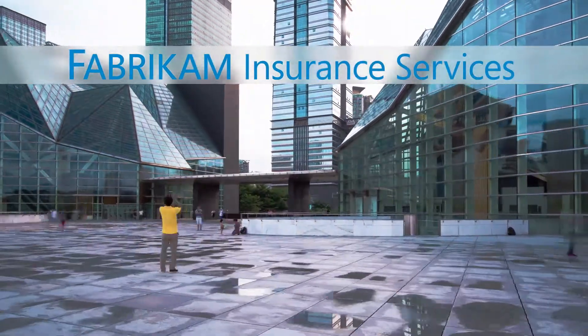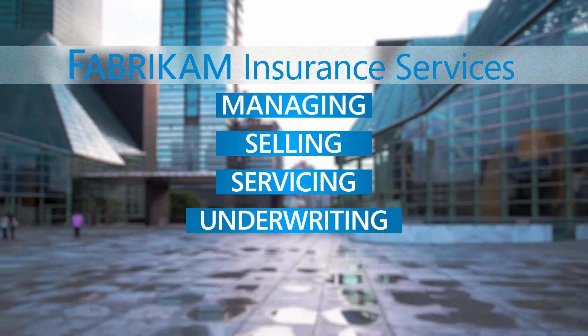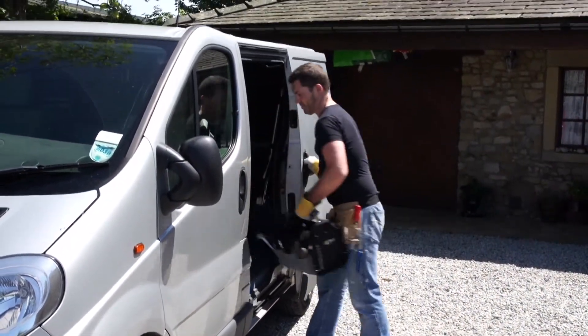Fabricam Insurance Services is an insurance provider managing, selling, servicing and underwriting policies. Additionally, they have a division that offers repair services.